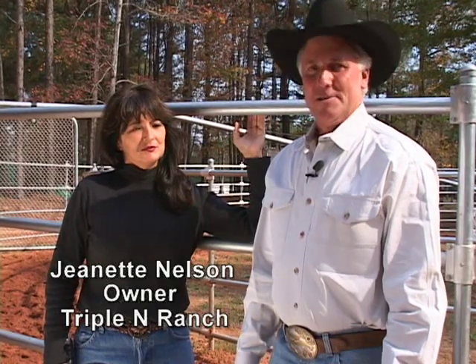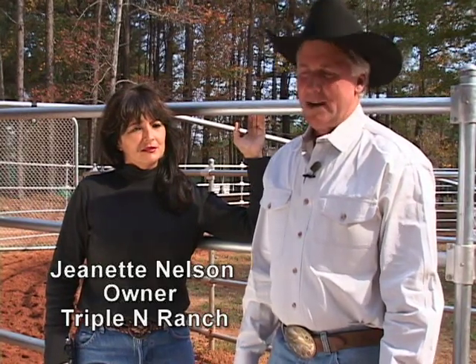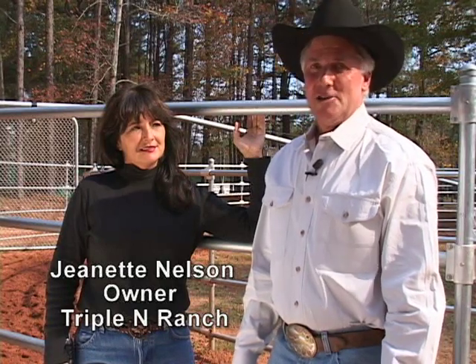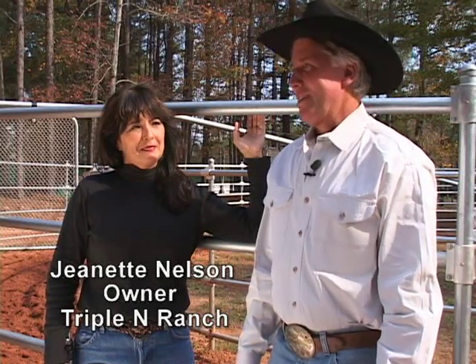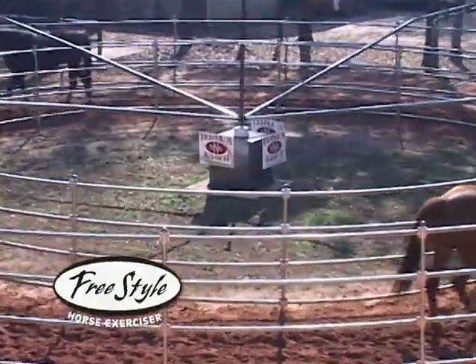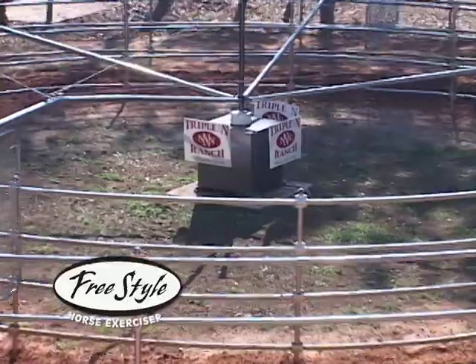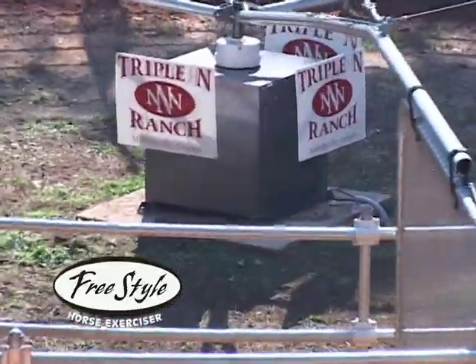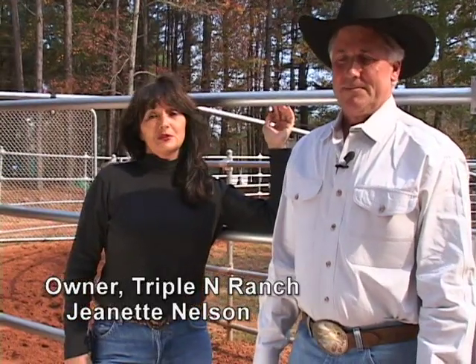I'd like to introduce Jeanette Nelson — she's one of my friends. I was trying to sell Jeanette an exerciser ever since I started selling them, and she got to the point where she'd hide when she saw me coming. But finally she said, if you'll try one of my colts, I'll buy one of your exercisers. And I'm glad I did because I got one of her colts that we really like. I'd like Jeanette to say what she thinks of the exerciser.